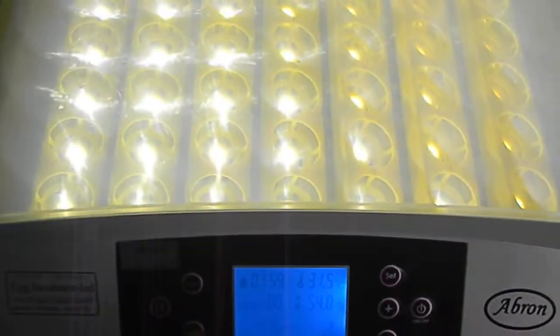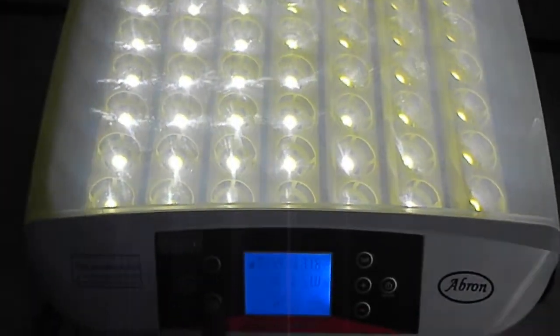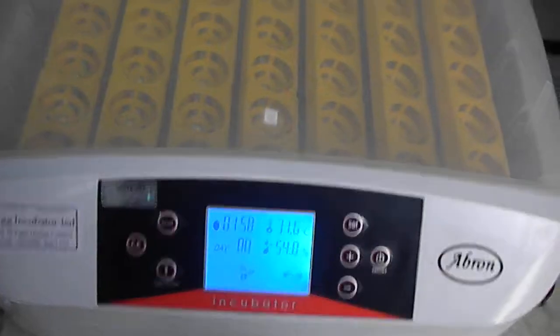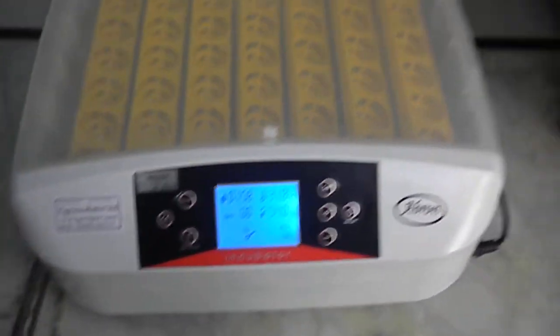This is the light system — it switches on the light for each egg. Below each bulb you can check each egg to see how much development has occurred. It is a very new model.